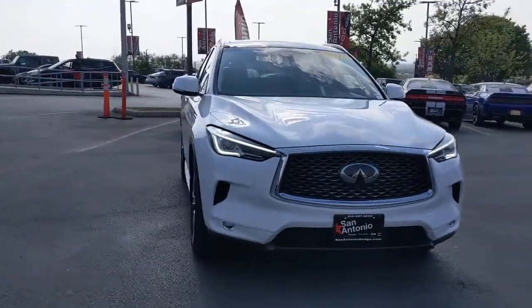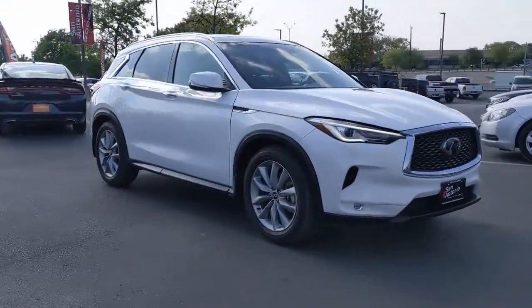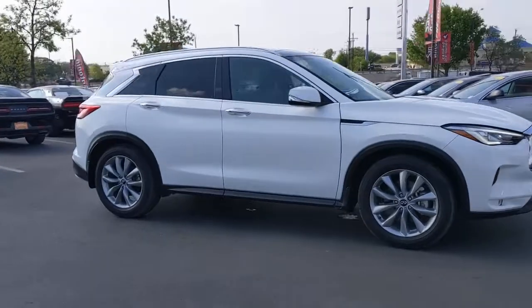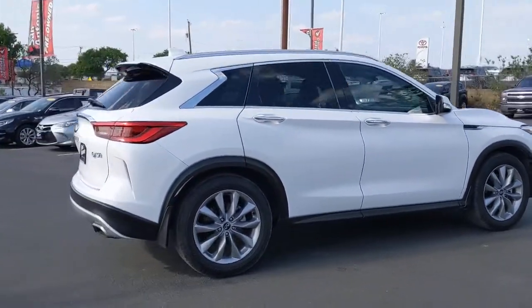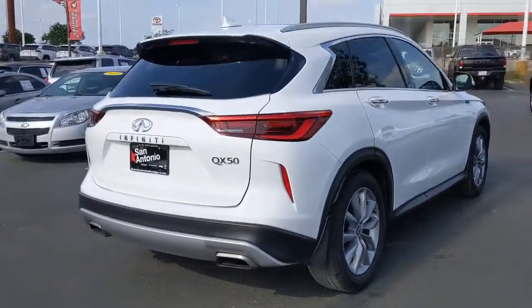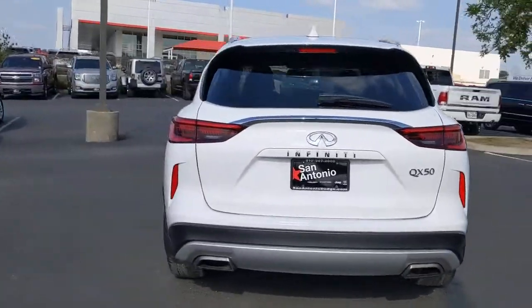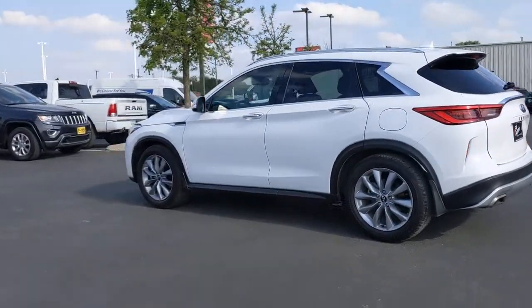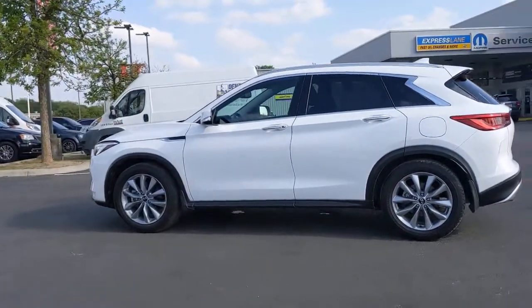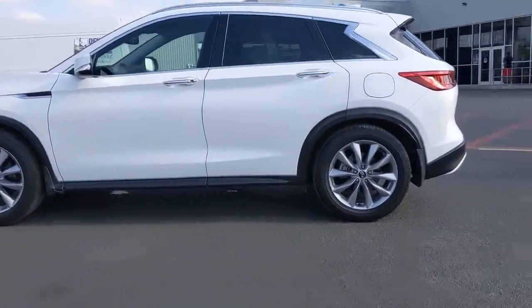Look no further than the 2019 Infiniti QX50. This vehicle still has fewer than 25,000 miles on the clock, so it won't last long. Come along for a tour of this richly appointed Infiniti QX50, the luxury SUV that leverages groundbreaking engineering and exceptional design to bring you a driving experience that's truly inspired.